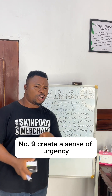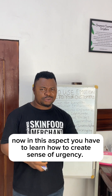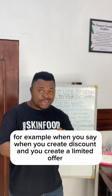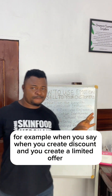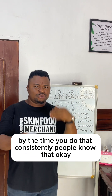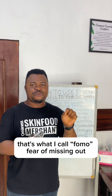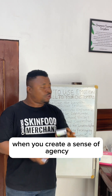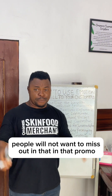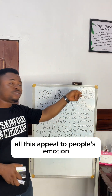Number nine, create a sense of urgency. In this aspect, you have to learn how to create a sense of urgency. For example, when you create a discount and set a limited offer between a specific time period, and you do that consistently, people will know — and that creates what they call fear of missing out. When you create a sense of urgency, people will not want to miss out on that promo, and they will be willing to buy. All these things appeal to people's emotions.